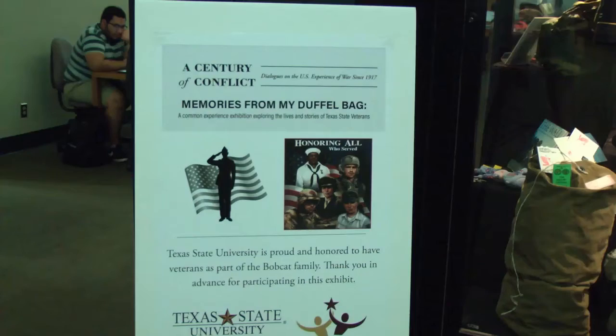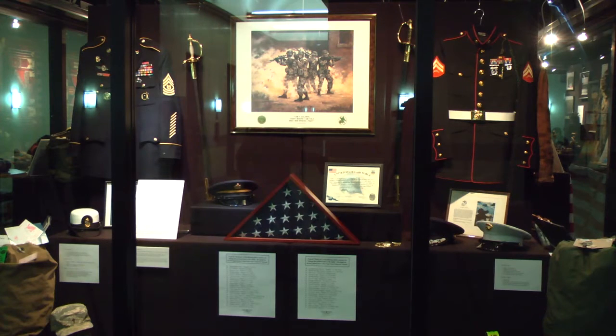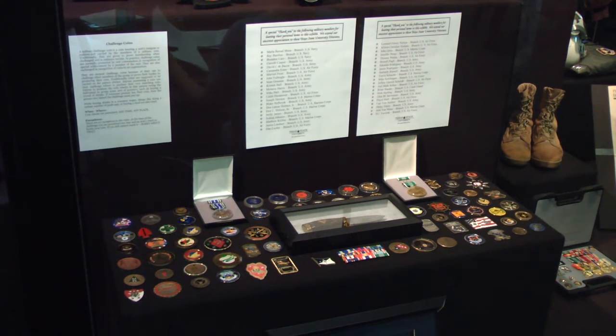The exhibit, called Memories from My Duffel Bag, has items dating back to World War II. War medals and uniforms are among the memorabilia at the exhibit, which was put together by Dana Holmes. Holmes wanted students to become more aware of student veterans at Texas State.